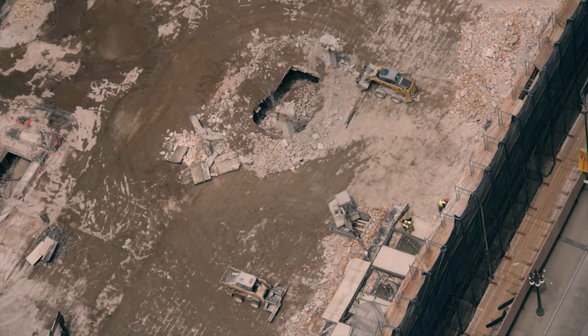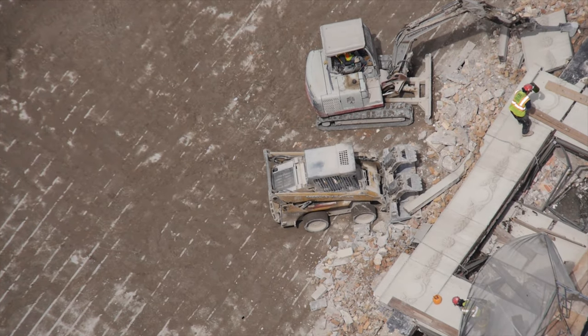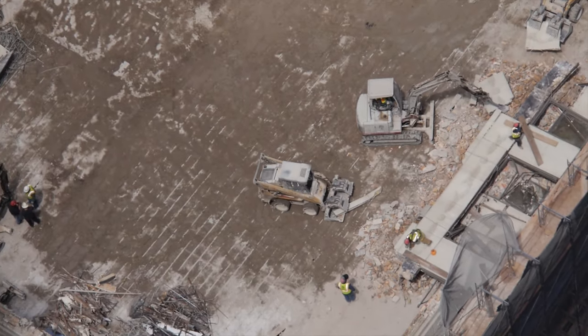The existing building was designed to be a taller building, which left very extensive foundations on the site. When that existing building was demolished, we basically verified a lot of what was in the drawings, and then modifications were done to the building structure itself to remove as little as possible as we worked on the project.